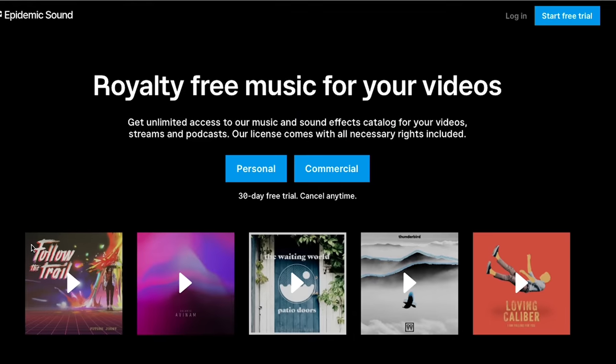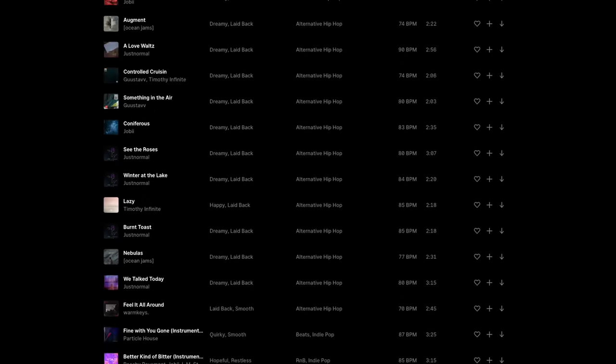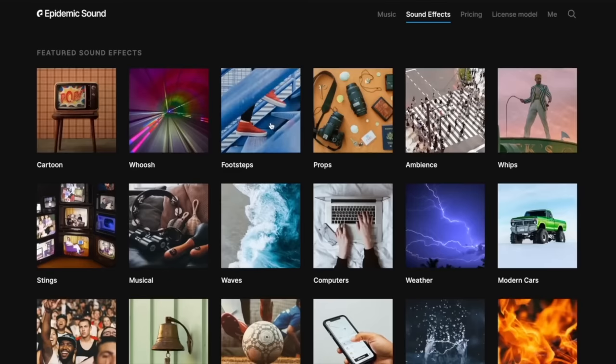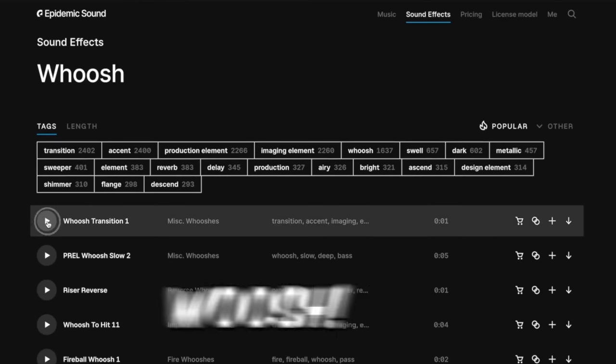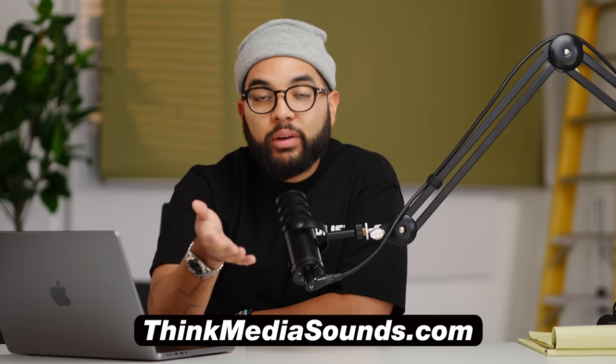None of these products are sponsoring this video — these are just things I think would be great to consider for your podcast. But I do want to thank the sponsor of this video, and that is Epidemic Sound. If you're looking to level up your podcast or video podcast with great intro music, Epidemic Sound is a great solution as they provide awesome royalty-free music for creators. And even more than music, you can also find sound effects — if you have a logo stinger and you need a whoosh, Epidemic Sound is really one of the best options. I'll post a link in the description below, and that special link will give you a special offer so you can try them out and level up the audio experience of your podcast. Thank you, Epidemic Sound, for sponsoring this video.